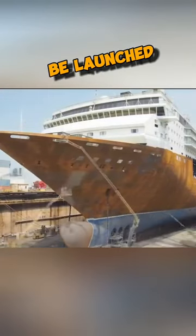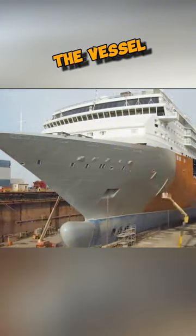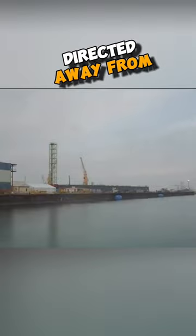Additionally, vessels can be launched utilizing the floodable dock method, which involves building the vessel inside a dock. Opening the dock allows water to flow in and elevate the ship with buoyancy. The ship is then directed away from the pier.